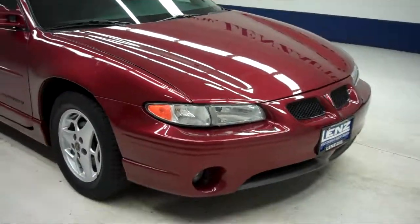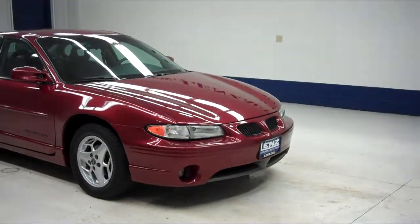The engine bay is very clean. This vehicle sounds great and runs smooth. To see more pictures of this Pontiac Grand Prix, please visit Lanzato.com.